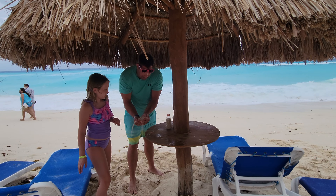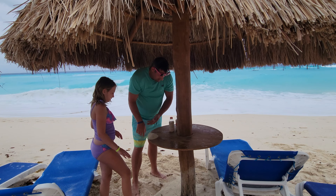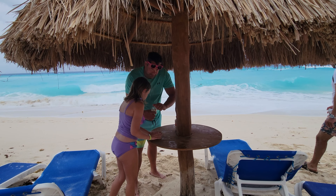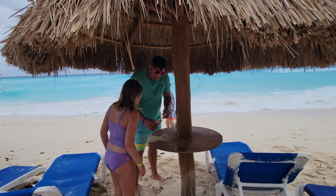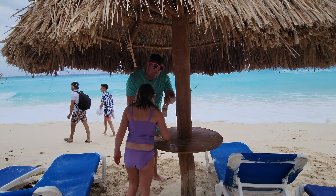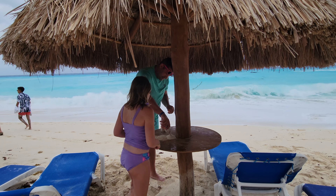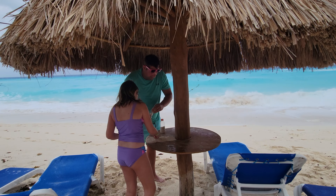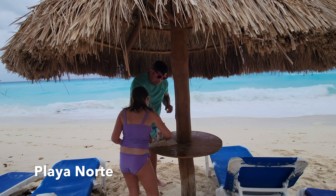I'm going to compare the sands. This is Cancun sand, right in front of the resort. I'm going to get a close-up of this at the end. This is Eddie's stop. This is Playa del Carmen. This is Tulum sand. And this is Playa Norte on Isla Mujeres, one of the most beautiful beaches I've ever been to.